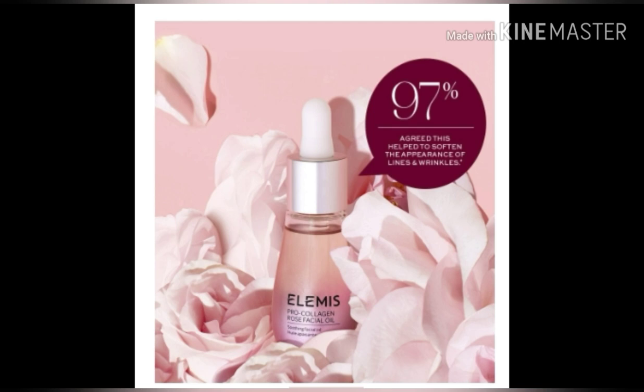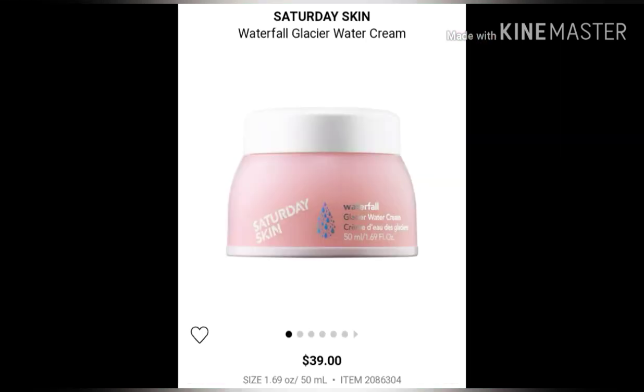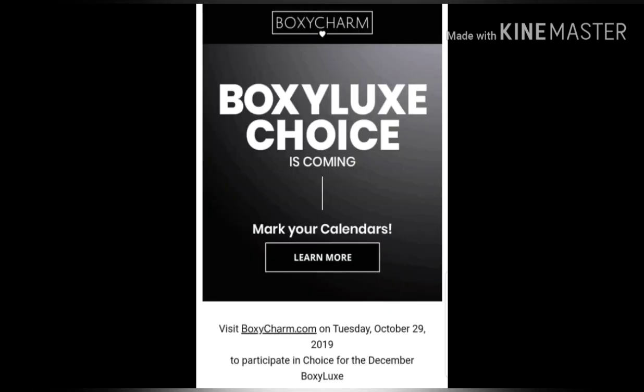This will be one of the choice items for Boxy Luxe in December. On to the second choice item — that is the Saturday Skin Waterfall Glacier Water Cream, valued at $39, and it has 50 milliliters of product.